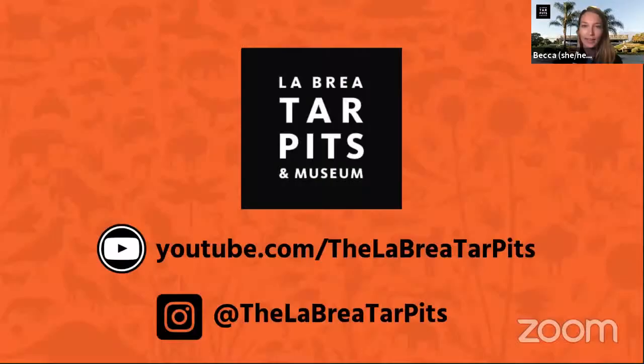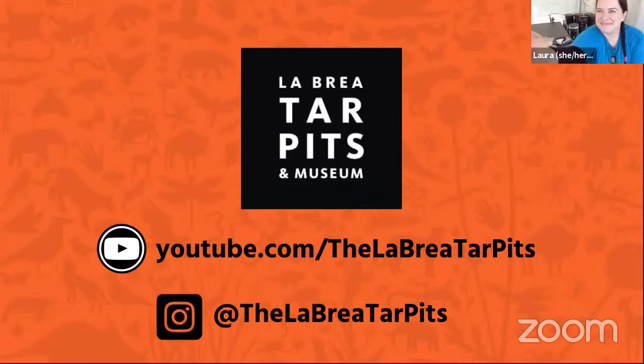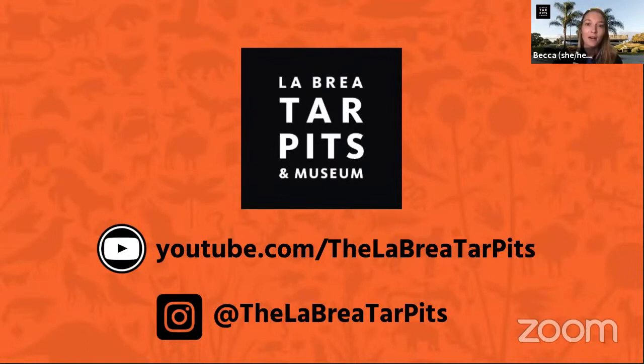Students, if we didn't get to your questions, there were so many coming in that we can't get to all of them. I encourage you to join us next time — maybe we'll have time at the next session in December. If not, you can also check out our website or our other YouTube videos at youtube.com/the La Brea Tar Pits for more video content and hopefully some more answers to your questions.